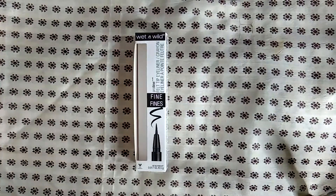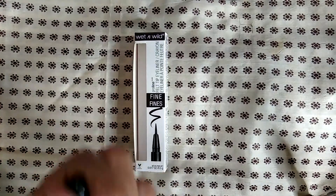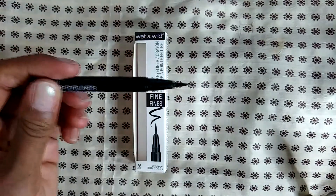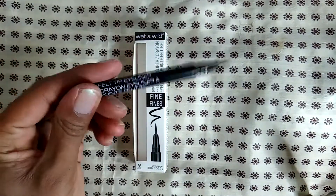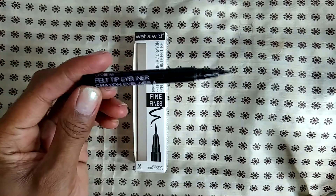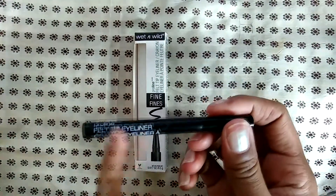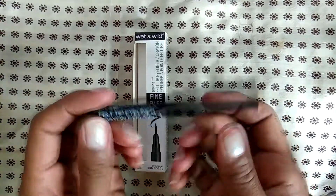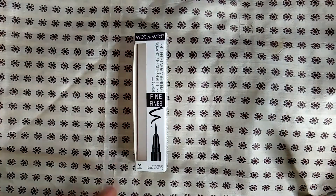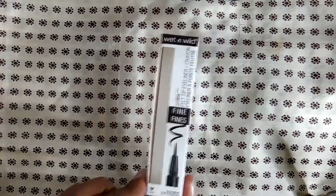I purchased the Wet n Wild liners — the felt tip liner. I love this thing; it's very easy to use and the color is long-lasting. If you really want to keep it from transferring, especially if you have a hooded lid, you can go over it with a little bit of translucent powder to set it. I think it's a great liner. I believe I only paid a dollar for this — so Wet n Wild, if you haven't checked them out, please do. They are a steal and a high quality brand for the price point.